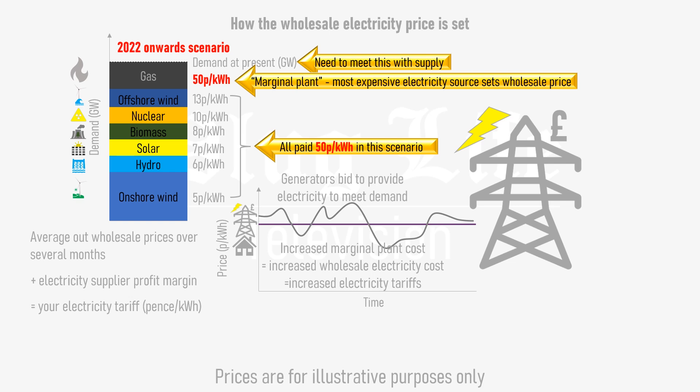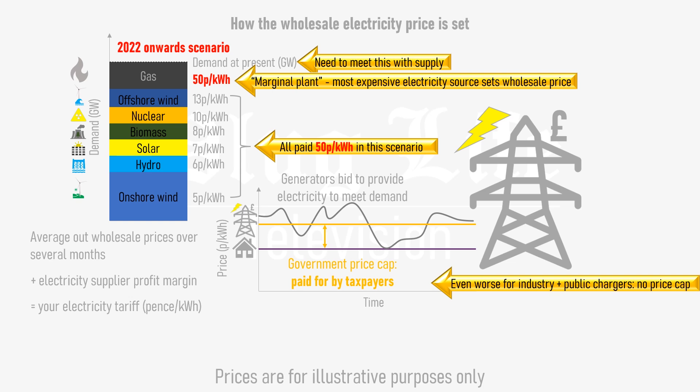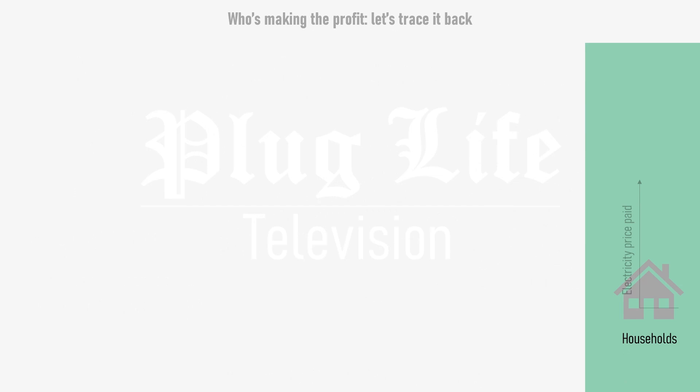This increased wholesale electricity costs, which in turn increased tariffs paid by homes and businesses. The UK government intervened with an electricity price cap for homes, but this is paid for by taxpayer subsidies and doesn't address the root of the problem. Spare a thought for businesses and electric vehicle public charging networks, who haven't been given anywhere near as much support for electricity costs. So, clearly someone somewhere is making a huge profit out of these increases in electricity prices – but who?